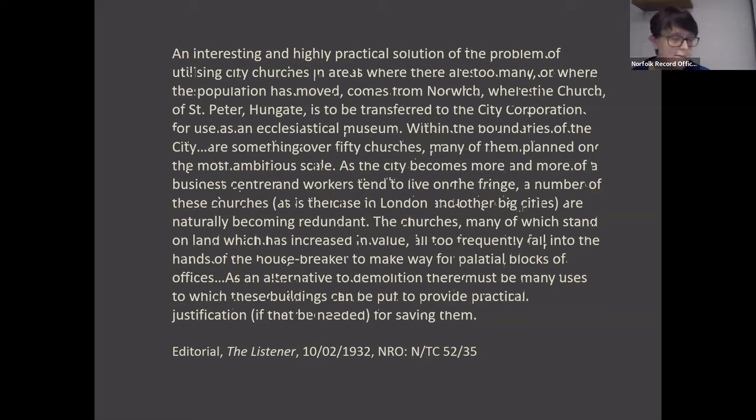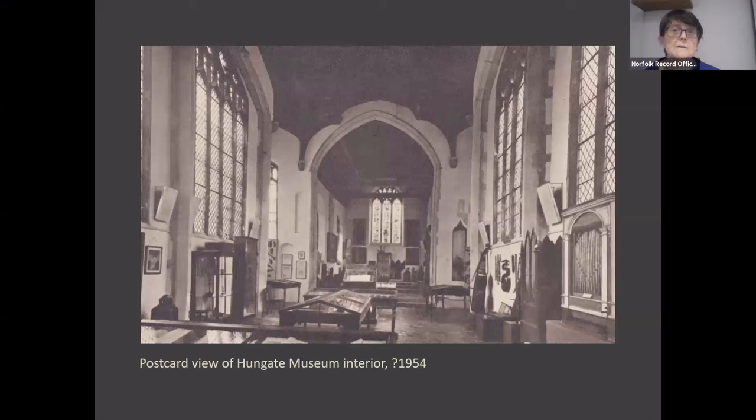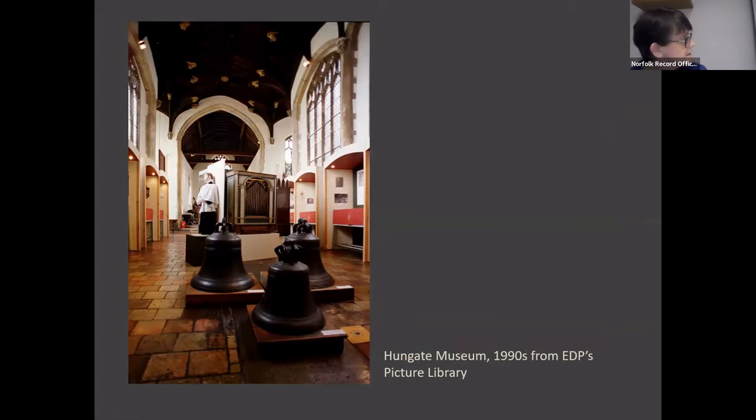At first the museum opened for special exhibitions, but gradually a permanent collection was built up from other museums, from donations from individuals and parishes, and it was supplemented by loans from the V&A and other places. Its displays altered over the years, and these are just two of the actually quite frequent alterations to the ways the collections were displayed. It was a successful museum — it had its own guidebook and a history of the church.